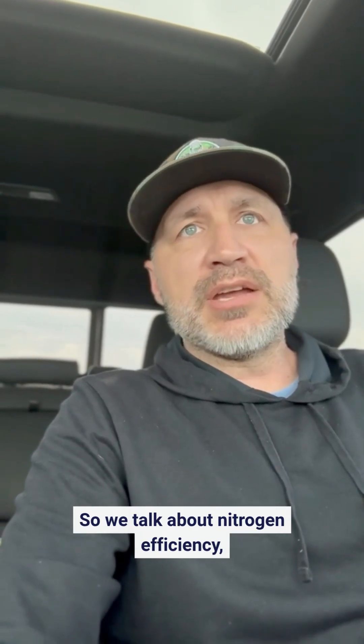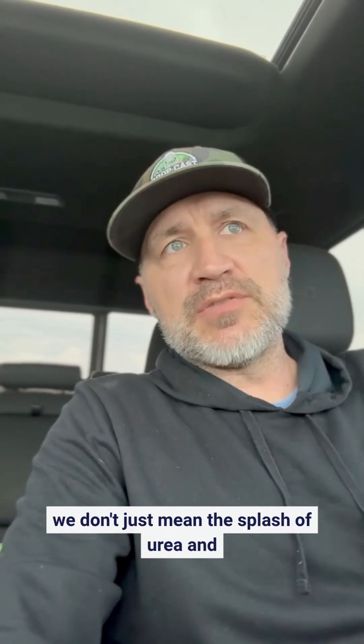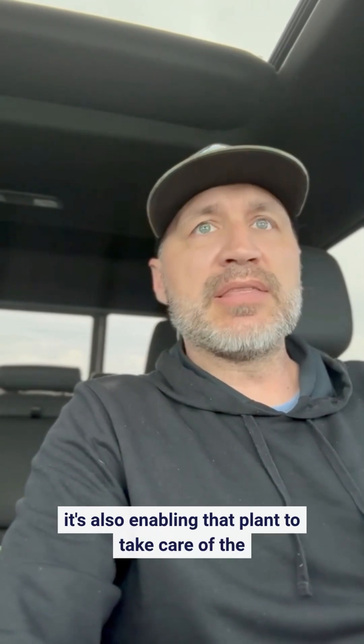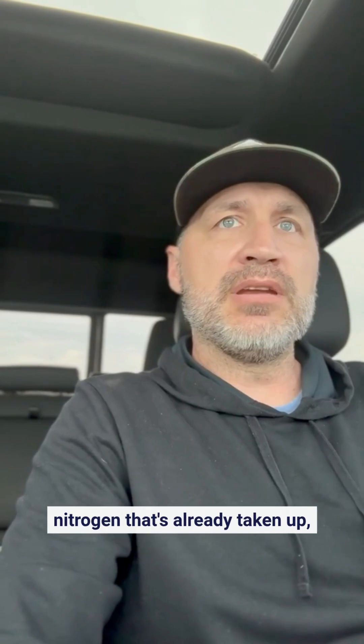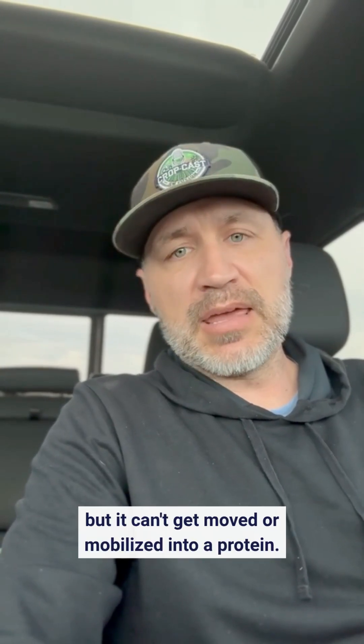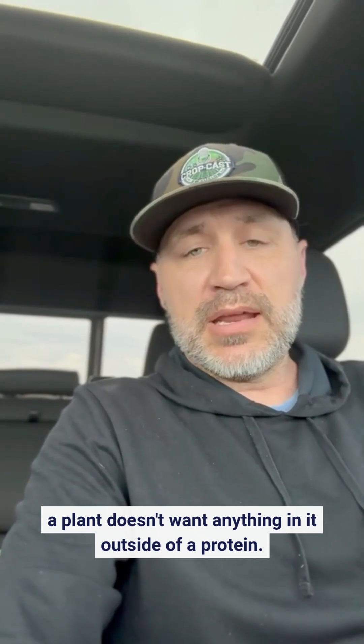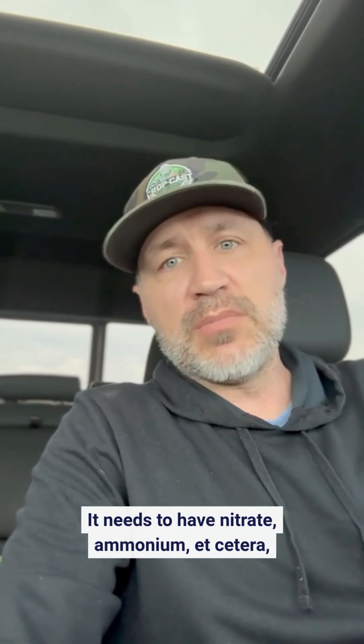When we talk about nitrogen efficiency, we don't just mean a splash of urea and amino acids in the plant, but it's also enabling that plant to take care of the nitrogen that's already been taken up but can't get moved or mobilized into a protein. Because a plant doesn't want anything in it outside of a protein — it needs nitrate, ammonium, etc. to get turned into protein.